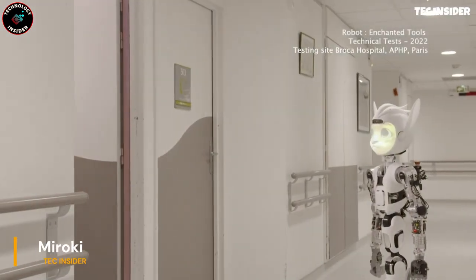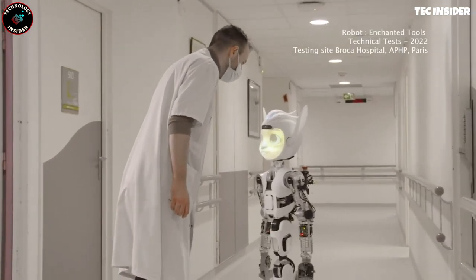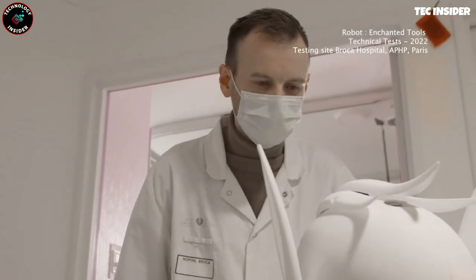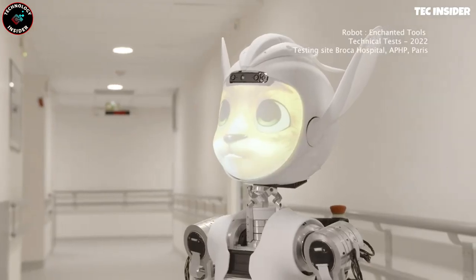This robot will be valuable in hospitals, assisting nurses in transporting patients and carrying items like food and medical records. Developed in France, there are two versions available: Meraki, the boy version, and Maroka, the girl version.